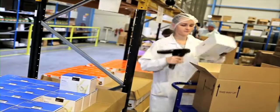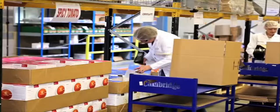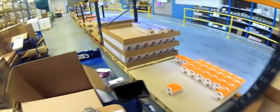Orders are efficiently picked using state-of-the-art barcode and scanning technology to ensure accuracy every time. This is the pick, pack and shipping part of the process.